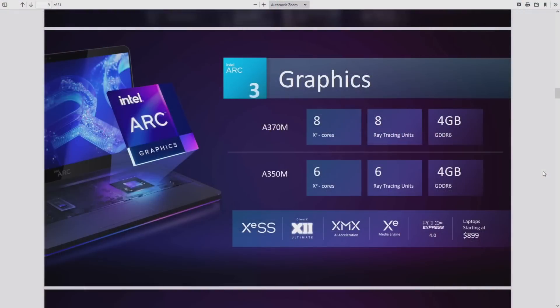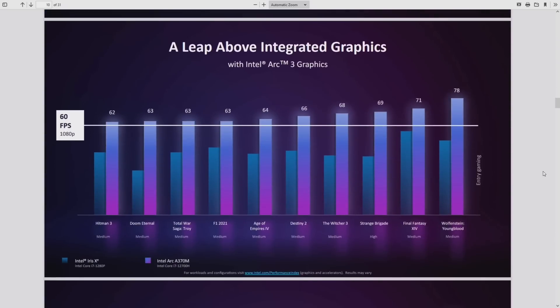Looking at hard numbers from the presentation: the A370M has eight Xe cores, eight ray tracing units, and 4GB of GDDR6. The A350M has six Xe cores and six ray tracing units with the same amount of memory. Intel is targeting 60 fps with the Arc 3 at medium settings, comparing it against the Intel Iris Xe integrated graphics.